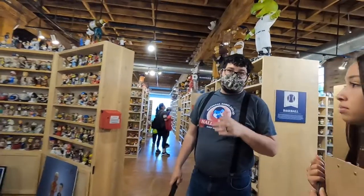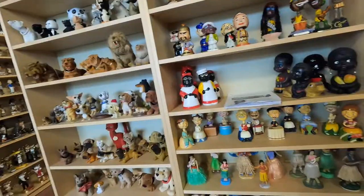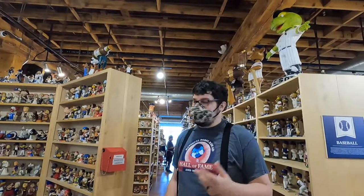We have about 7,000 bobbleheads here at the museum, and about 4,000 more in storage. To be honest, that number's probably higher, but I can safely tell you it's at least 7,000 on display and at least 4,000 in storage.